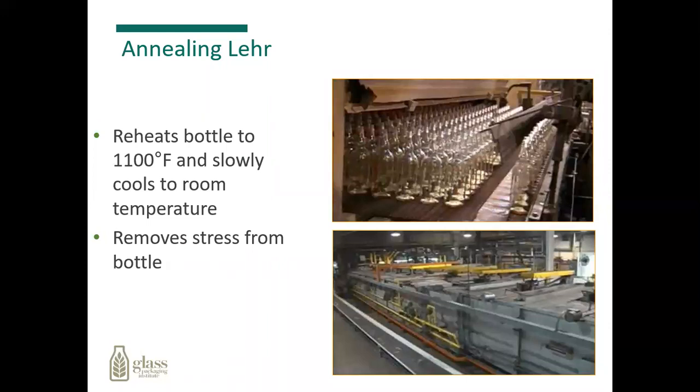From here, the bottles will go to what we call an annealing lehr. This is a long oven that reheats the bottles up to about 1,100 degrees Fahrenheit and slowly cools them down to room temperature. What we're doing here is equalizing the temperature of the bottles inside and outside, so it can strengthen the bottles. If we didn't do this, the bottles would not meet our quality standards.